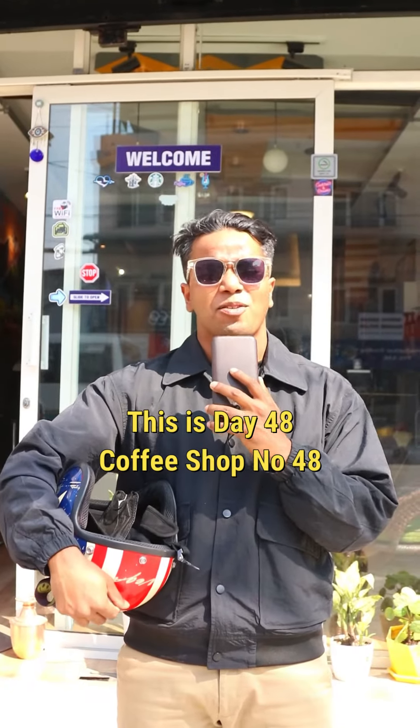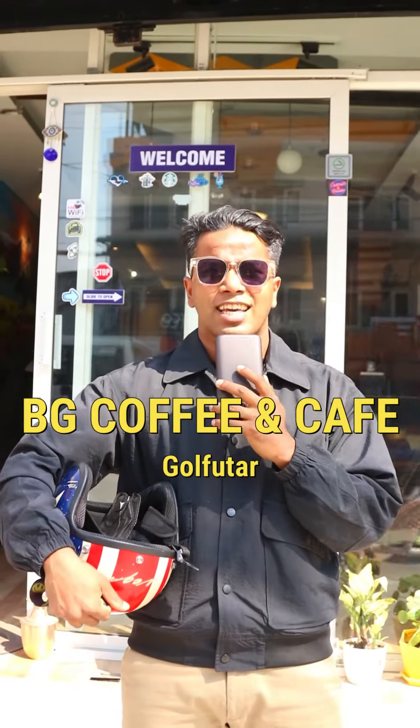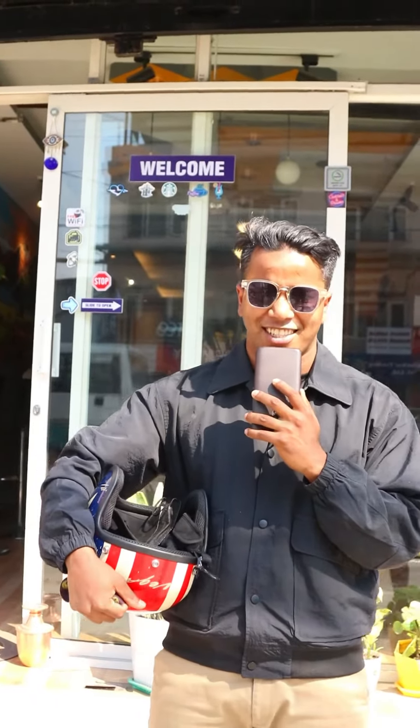What's up everyone, this is day 48, coffee shop number 48, reviewing all the coffee shops in the valley. We are here still in Budan Alcanta, and today we are at Busy Coffee and Cafe Zuntay. Let's go ahead and taste the coffees.